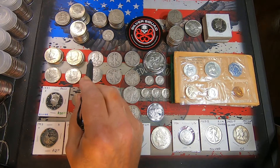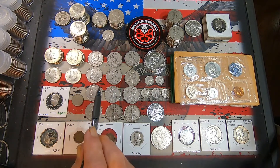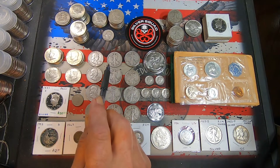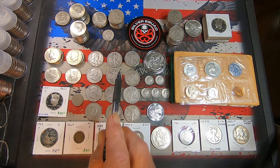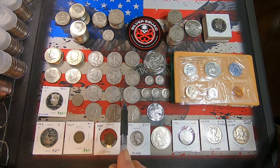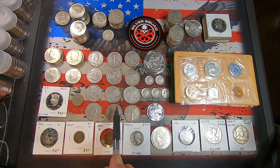Benjis: I got one 1952 Denver, a 1954 Denver, another 1954 Denver, a 1957 Denver, and a 1963 Denver. Walkers: I got one 1936 Philly, three 1939 Denvers, two 1941 Philadelphias, a 1941 Denver, a 1942 Denver, three 1942 San Francisco Mints, two 1943 Philadelphias, and a 1947 last-year Philly Walker.